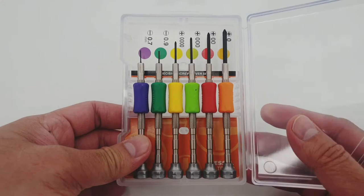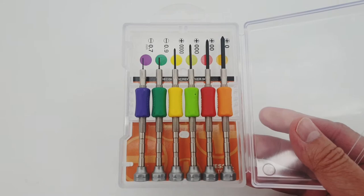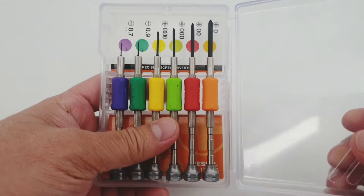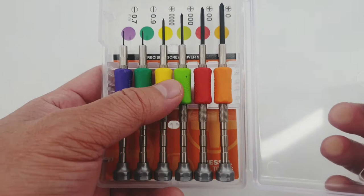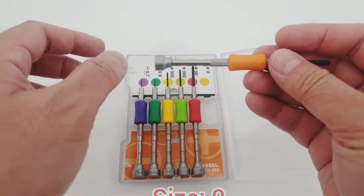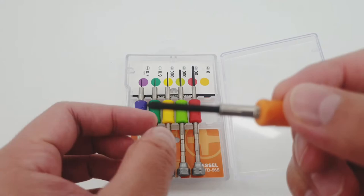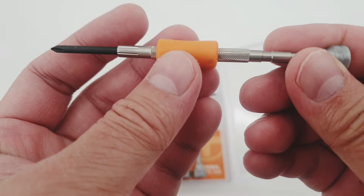Our countries are catching up though — like China, they're building high quality products right now, and the USA is also producing really tough quality products. Anyway, let's go back to this. These screwdrivers are color coded, and they are also coded here with the biggest as zero.